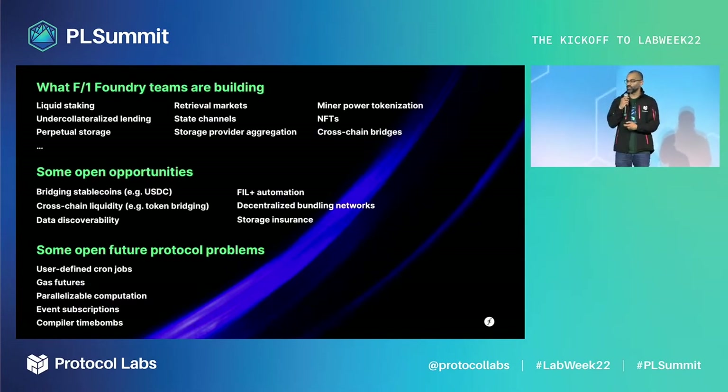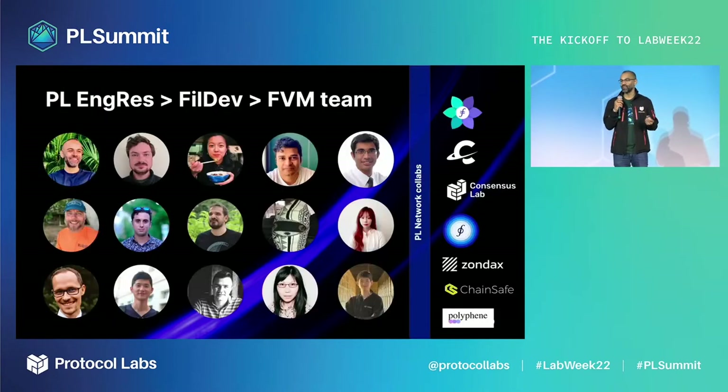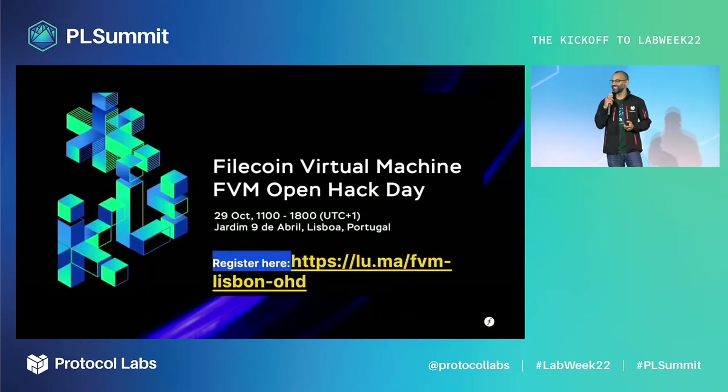Here is what early builders are building today — some open opportunities and open protocol problems. If any of these catch your attention, come speak to us. Most of the FEM team is here on site. And before I go, I'd like to invite you to the FEM Open Hack Day happening on the 29th of November in Jardim Nov de Abril. We hope to see you there. Thank you very much.